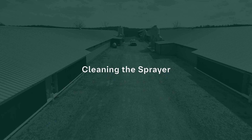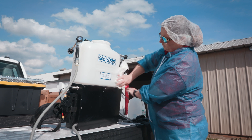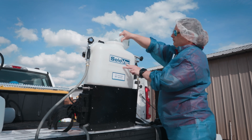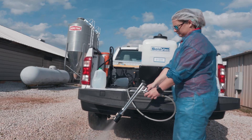Once vaccination is complete, thoroughly clean, rinse, and sanitize the sprayer. Clean the sprayer using a brush and warm, soapy water, then disinfect it using alcohol or a bleach solution. Always inspect and clean the inside of the tank as well as all nozzles, keeping an eye out for algae, biofilm, and mineral buildup.